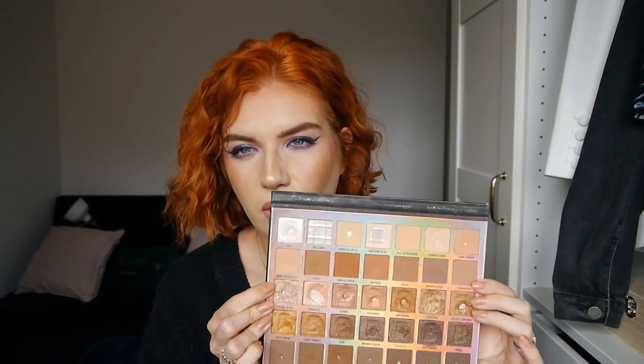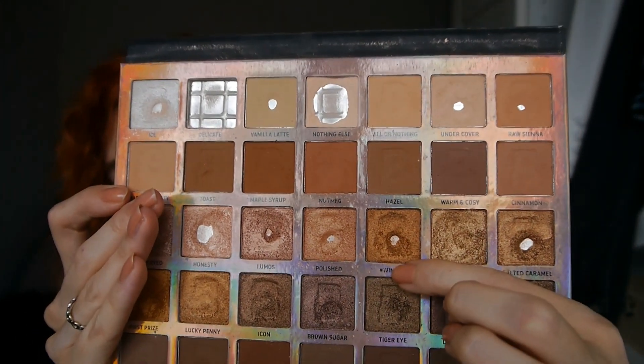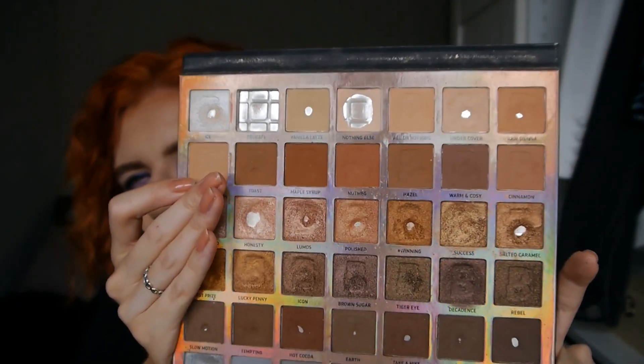Moving down to the third row, which is the first row of all shimmers, the only goal I had was to hit pan on Hashtag Winning — which I did. It's that shade there. I used it all over the lid as a really nice orangey-toned lid shade and it just really pulled out the blue in my eyes, which is really nice. I've been missing wearing orangey looks as I wore them a lot last summer when I first dyed my hair red.